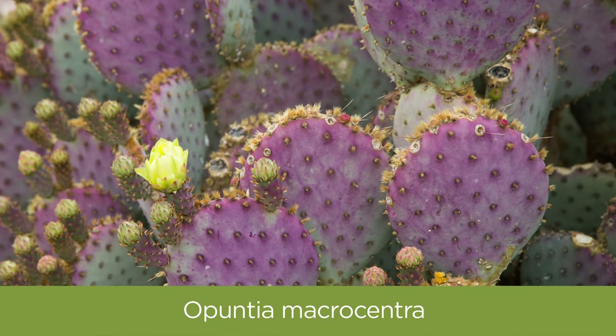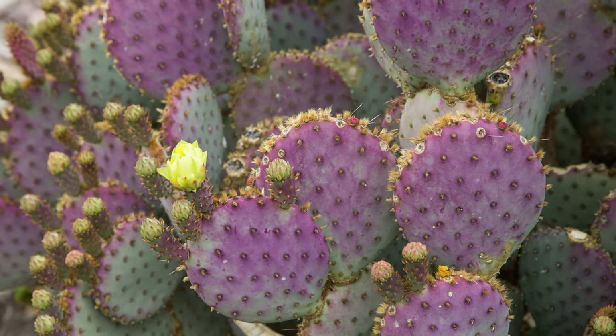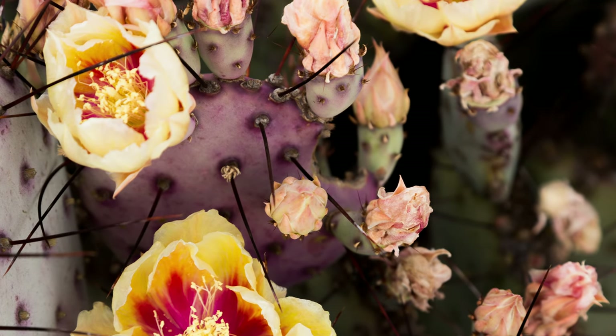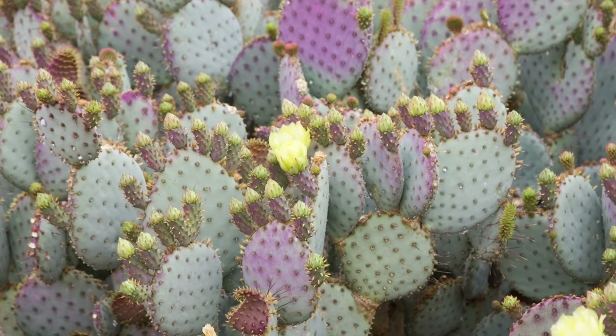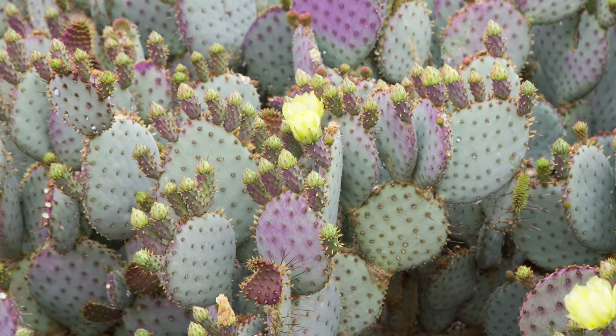Of course, we can't talk about heat-loving succulents without mentioning Opuntias. One of my favorites is Opuntia macrocentra. It has a really beautiful purple-bluish tone, and it gets these really long black spines. In the spring, it also gets a really soft rose-like yellow flower that complements the purple hues nicely. This succulent does well in lots of sun and lots of heat, and it will survive even cold winters as well.